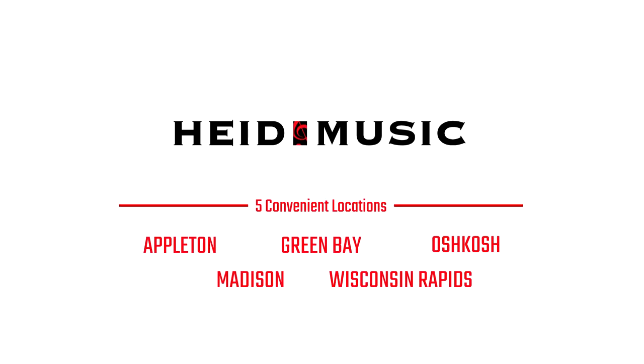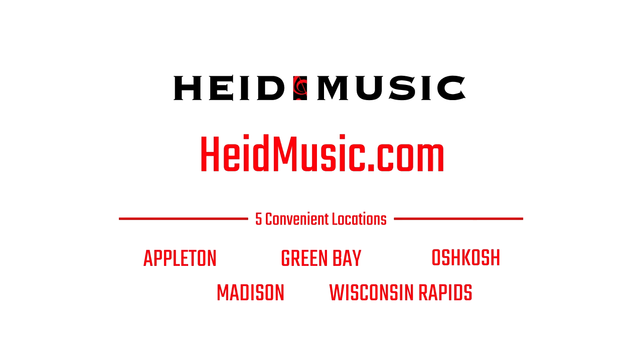Experience this truly unique digital piano yourself at your local Hyde Music today, or shop our selection of Clavinovas online at hydemusic.com.